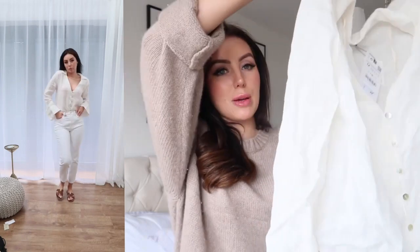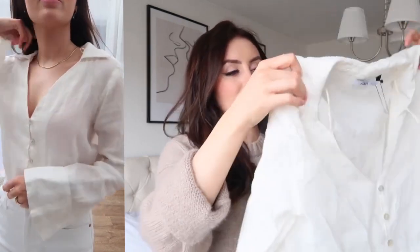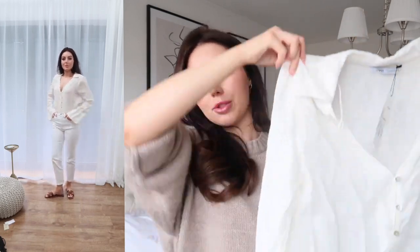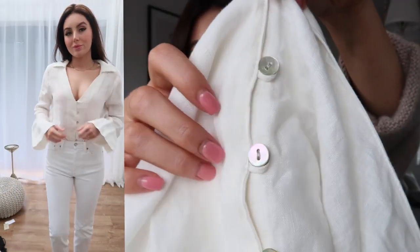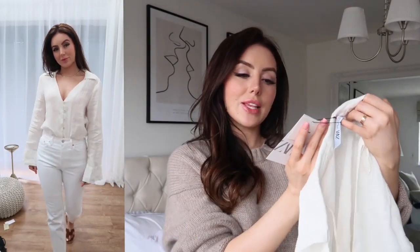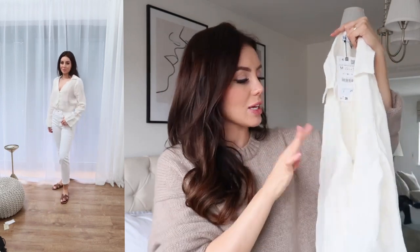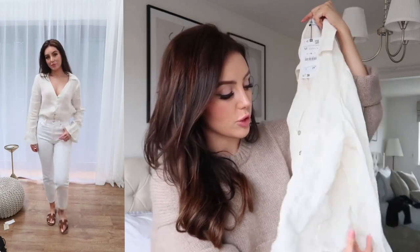Starting out with this linen shirt — I'm absolutely obsessed with this, I think it is so beautiful. It's a little bit crinkly because it's been in the bag, but it's got these really big fluty sleeves. I love big sleeves like this especially in the summertime because they've got a really bohemian feel. There's something about this that is so Stevie Nicks — the cut, the collar on this shirt is so Stevie Nicks, Fleetwood Mac. The buttons are this gorgeous pearlescent shade, so beachy, so boho. This was £29.99; I got it in a size medium for a more oversized fit.